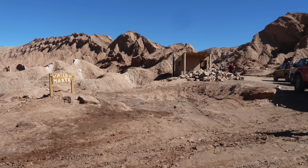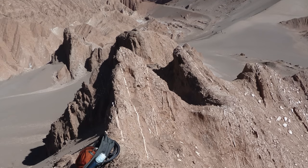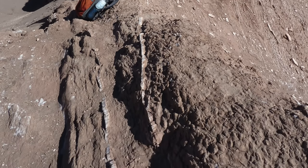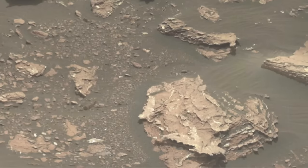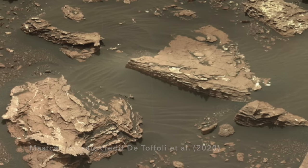In a place called, of all things, Valle de Marte — Valley of Mars — I've seen beautiful examples of gypsum in bedding parallel veins, although I didn't know to call them beef. And they've been observed before on actual Mars by the Curiosity rover in Gale Crater.